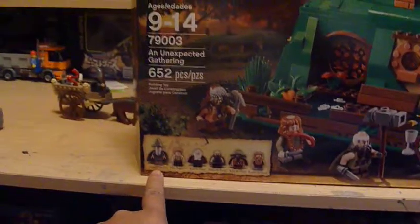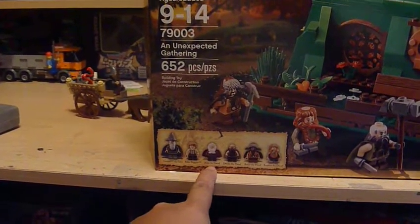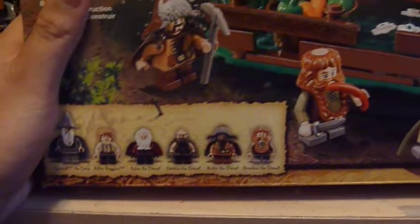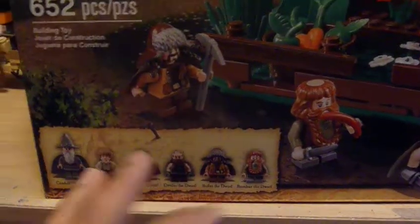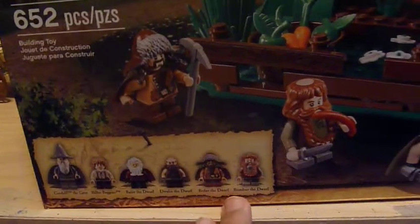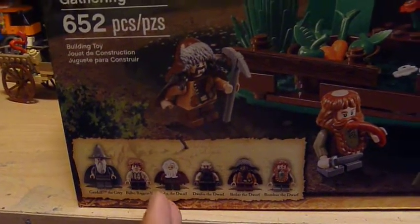It comes with five minifigures. You get Gandalf the Grey, Bilbo Baggins, Balin, Dwalin, Bofur, and Bombur. In the book this is how they were named and introduced, so that was cool — it's very rhythmic with their names.